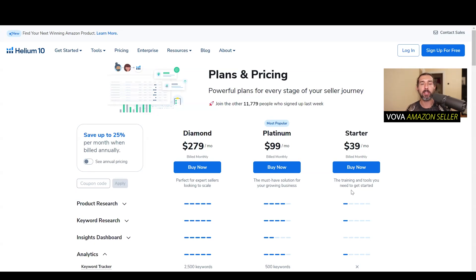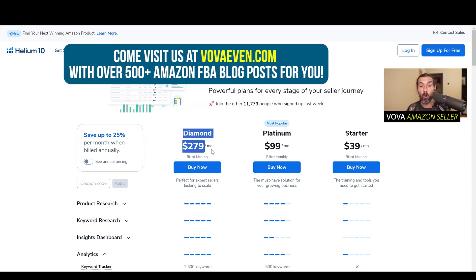Great day to you. So is Helium 10 starter plan worth it? Is it enough for an Amazon seller or someone who wants to start selling on Amazon? In this video, I'm going to share my honest review with you. Even though I'm a user of the Diamond plan of Helium 10, I'm still going to share my thoughts about the Starter plan as well.